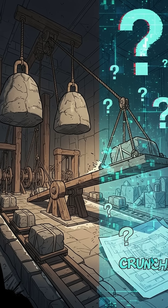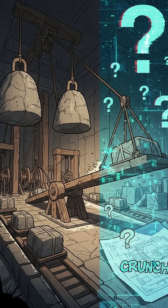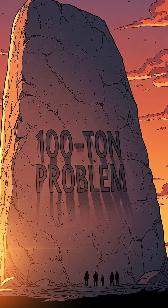So either the ancients had a lost mechanical trick we haven't rediscovered, or our entire model of how they built these monuments is wrong. Whatever the answer, the 100-ton problem still stands — literally carved in stone.